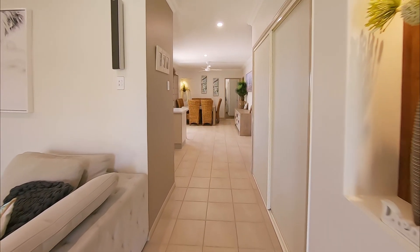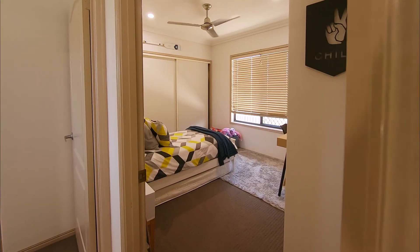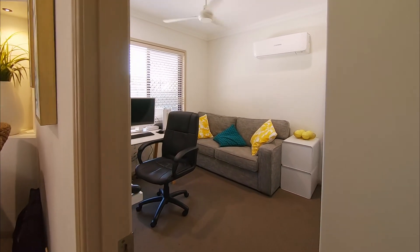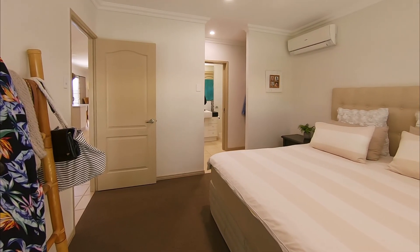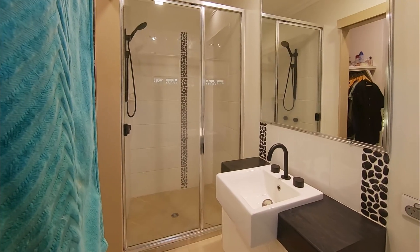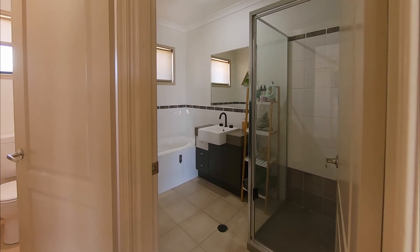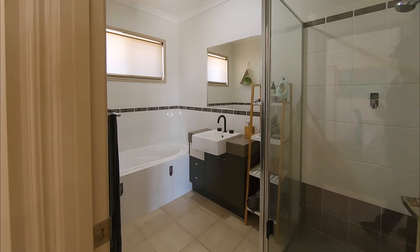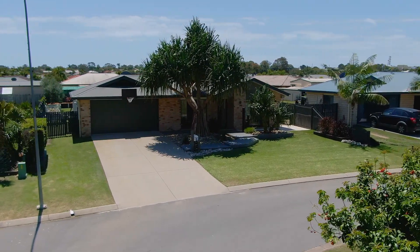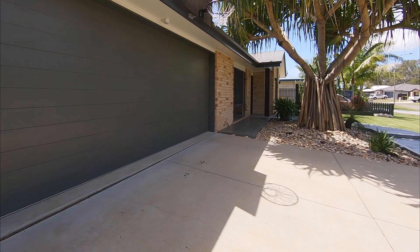This home offers great separation and privacy for everyone, with three of the four bedrooms being located away from the main entertaining zones. All four bedrooms include built-in wardrobes and ceiling fans. The spacious main bedroom includes split system air conditioning and a walk-through wardrobe into the lavish en-suite. The bathroom includes both a bath and a shower, plus vanity and a separate toilet. Those looking to accommodate several vehicles will appreciate the oversized double garage with remote panel lift door and direct internal access into the home via the laundry.